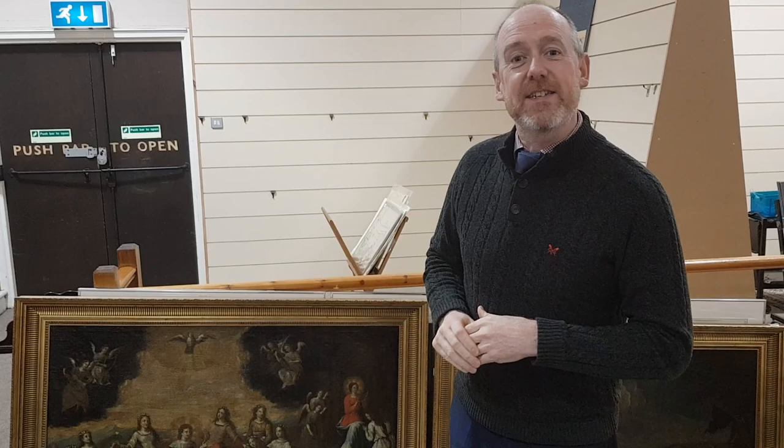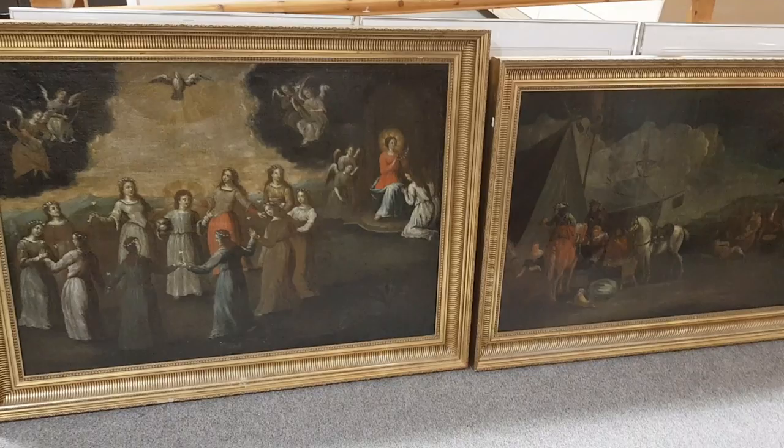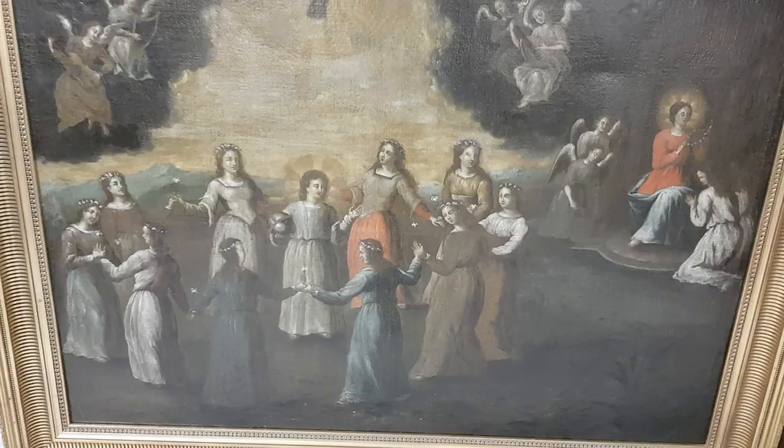Starting with a couple of interesting paintings that have come in from a private collection — quite sizeable oil paintings. Both of these came from the same house. They've been reframed quite modern, a bit too bright, these gilt frames, but a very early painting. This is either late 16th or early 17th century, this painting on canvas.